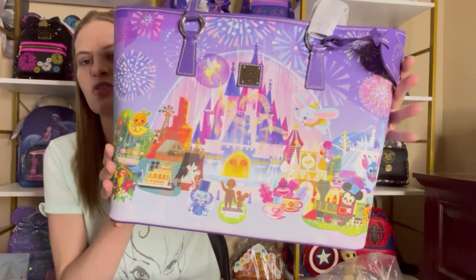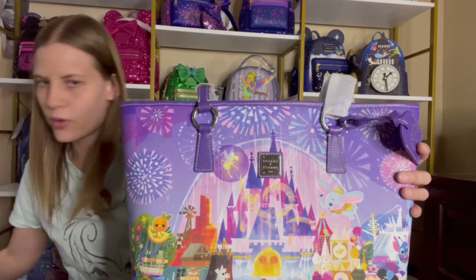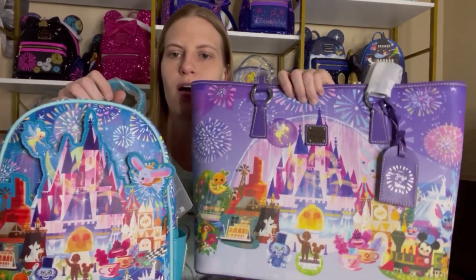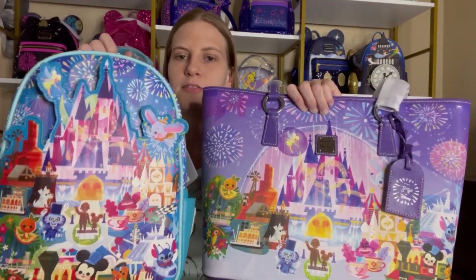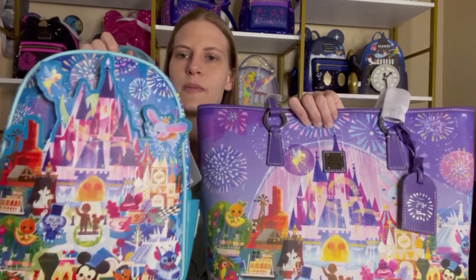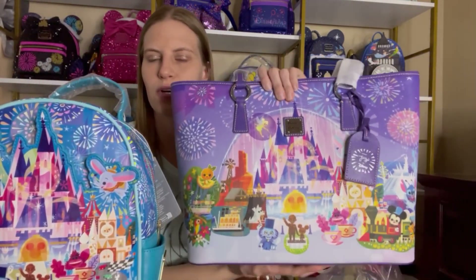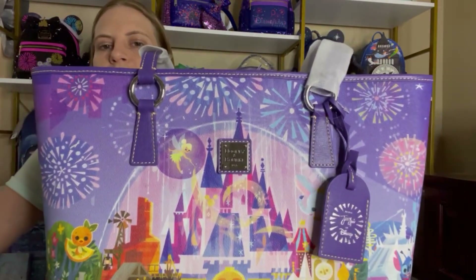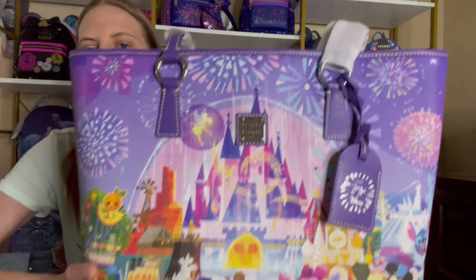Of course I love purple so I had to order this bag. I felt like the layout of the characters was just a little bit different enough that it wasn't too repetitive compared to the Loungefly. The Loungefly is much more cost friendly, and size-wise maybe a little more practical — I don't know if I will actually use this tote or if it will just be a collector's piece for me.